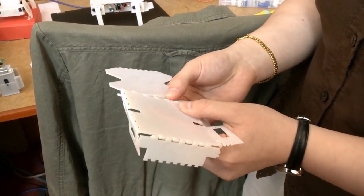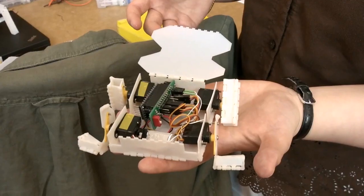3D printing has a lot of advantages — you can print very complex structures and they're very rigid. Whereas in 2D fabrication, it's very fast and you can create basic structures.